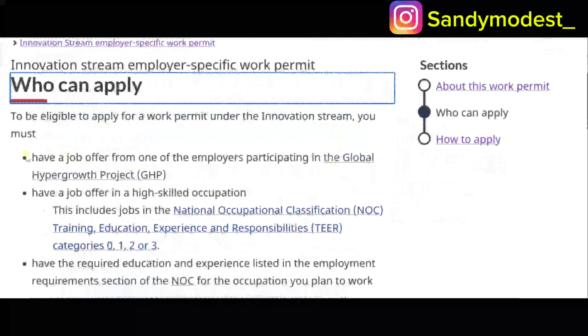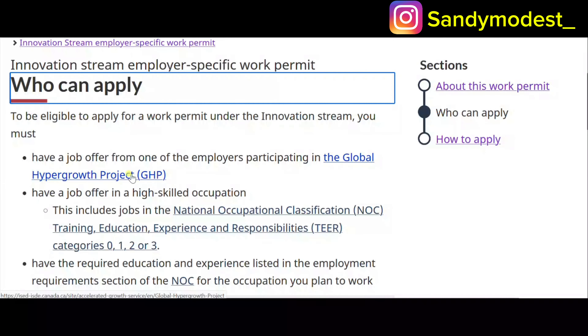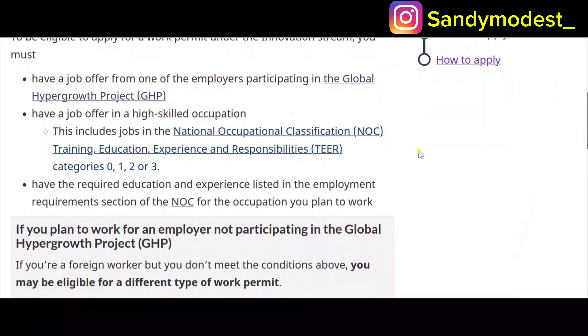To be eligible for a work permit under this Innovation Stream, you must have a valid job offer from one of the designated employers. This pathway has already mapped out eight designated employers in the Global Hyper Growth Project. If you get a job offer from one of these employers, you are eligible to apply. You also need a job offer in a high-skilled occupation — jobs in the NOC category that require the education and experience listed in the employment requirements section.